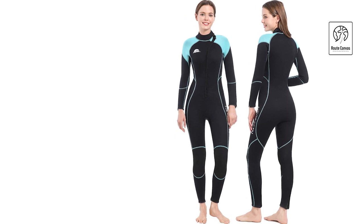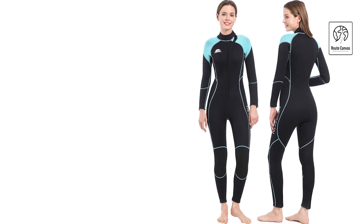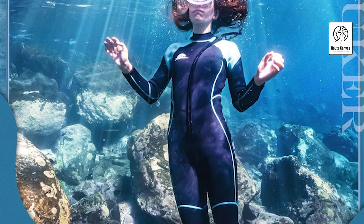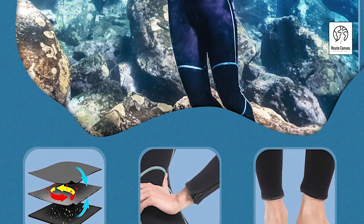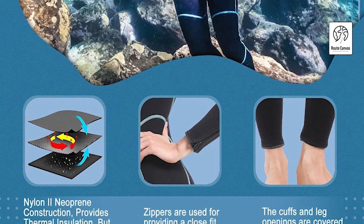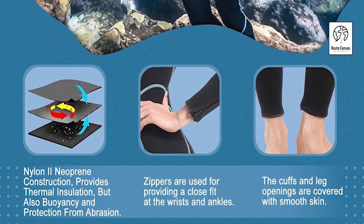Constructed with three layers, the wetsuit features a thick middle layer of neoprene for maximum insulation. The inner layer, made of soft nylon, prevents chafing, while the durable outer nylon layer ensures long-lasting performance. Since 2014, Zooker has been dedicated to offering high-quality water sports accessories at competitive prices. Committed to customer satisfaction, we offer a hassle-free return policy with no questions asked.